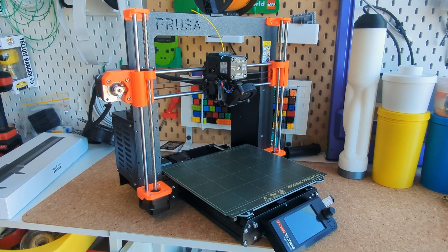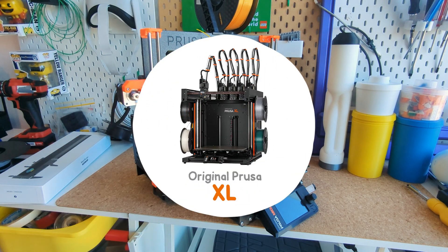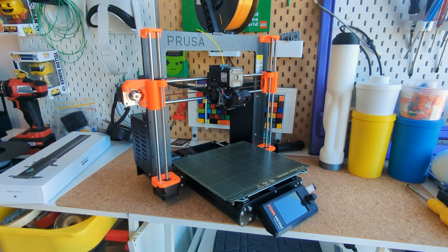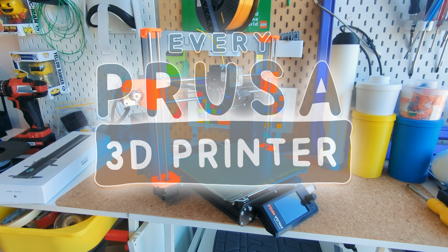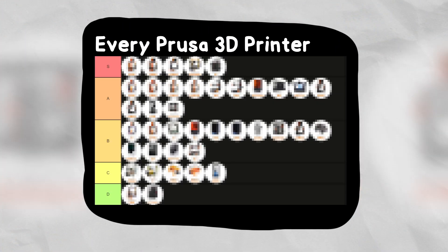But that got me thinking about Prusa's other products. You might know of the i3 or the Powerhouse XL, but what about their more obscure products like the AFS, Medical One, or whatever this is. There's a lot of history I had no idea about, so I've summed up every Prusa 3D printer ever made into this mostly factually accurate video — and I guess I'm ranking them based on their vibes too.